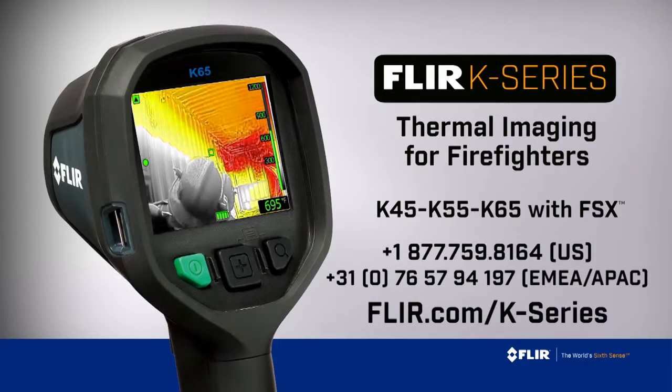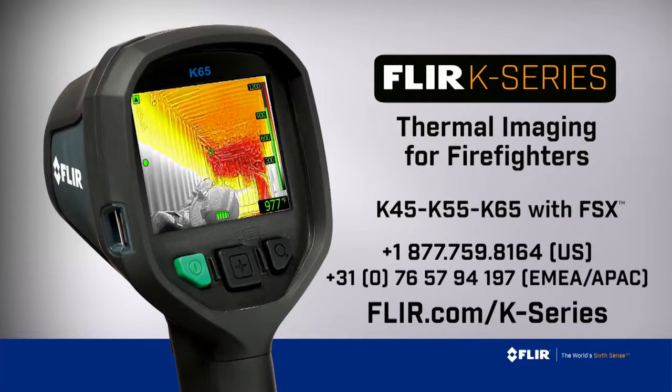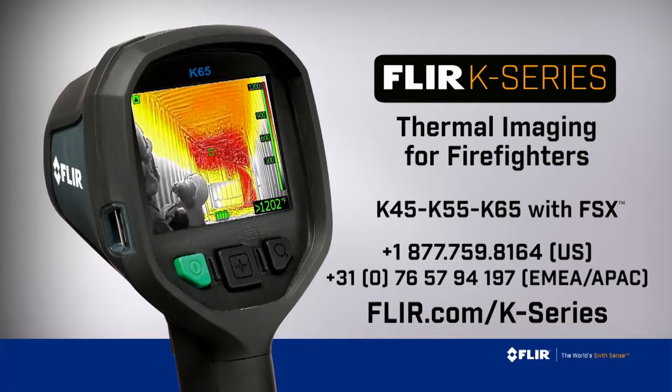K-Series — putting more thermal imaging power into the hands of more first responders. Call now for a personal demo.